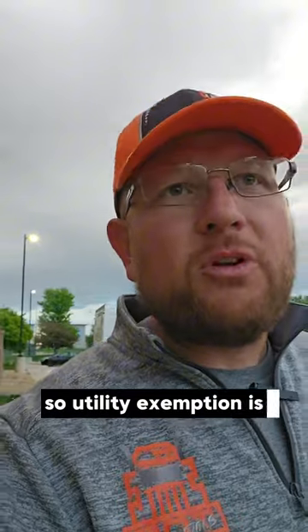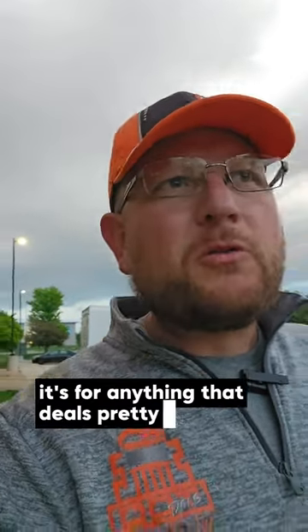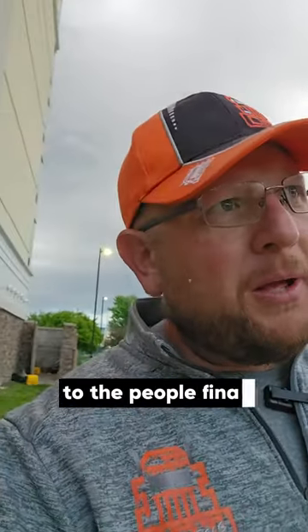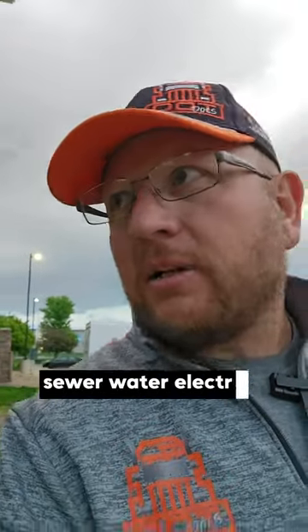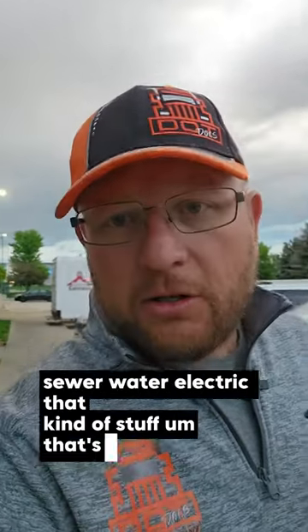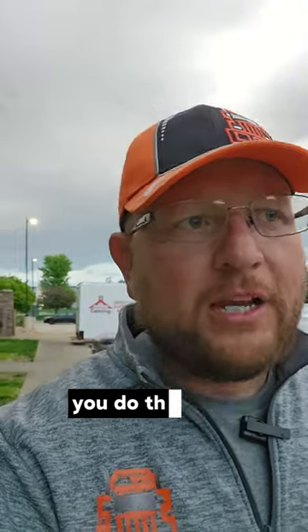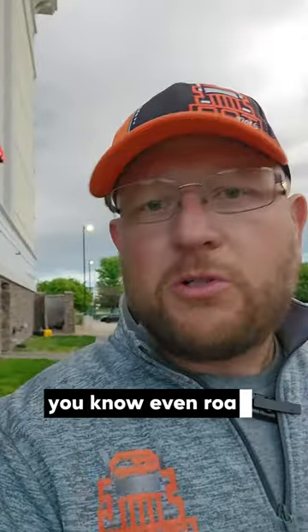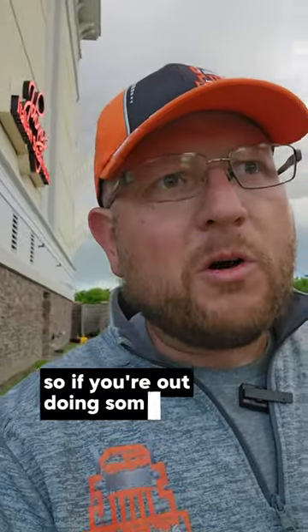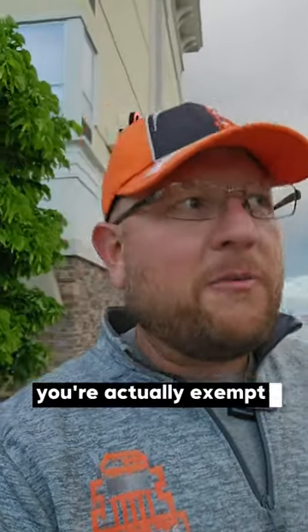Utility exemption is really good. It's for anything that deals pretty much with final mile to the people — utilities like gas, sewer, water, electric, that kind of stuff. That's all utilities, so you're all exempt from wherever you do that kind of work. Anything that deals with public service to them — even roads are considered utilities — so if you're out doing some road work, stuff like that, you're actually exempt from it as well.